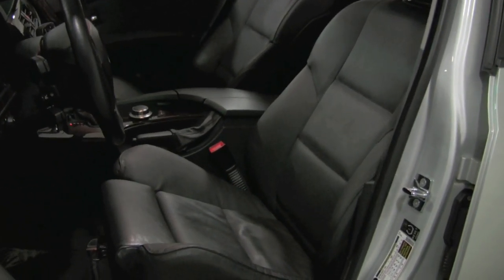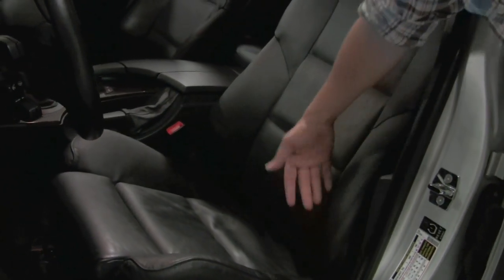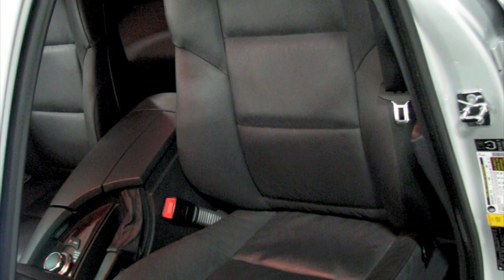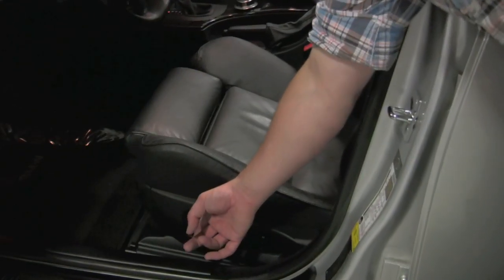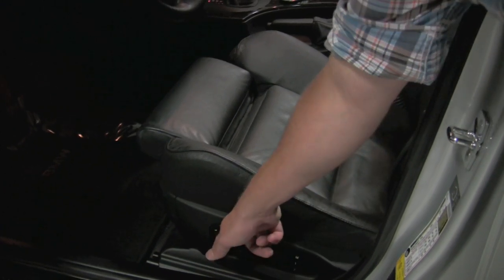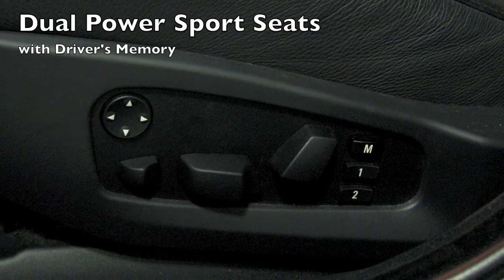Inside you're going to find excellent condition among the sport seats up here. They traditionally wear at the edge of the bolster, but there really isn't any wear to discuss. Really a great seat — probably one of the most supportive. A ton of power options, but one of my favorites is the thigh support that extends right at the bottom here. It's excellent on long trips, plus I have a less than ideal back.